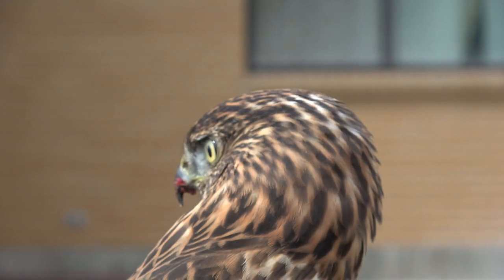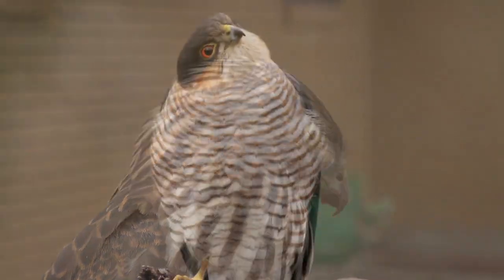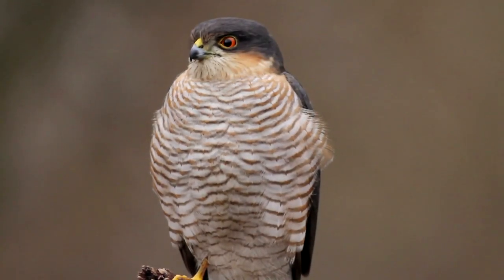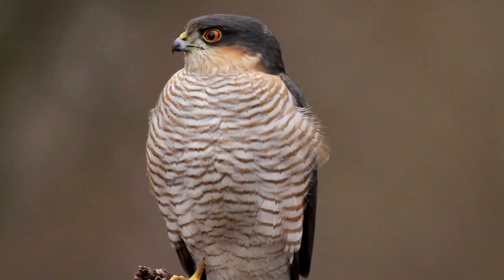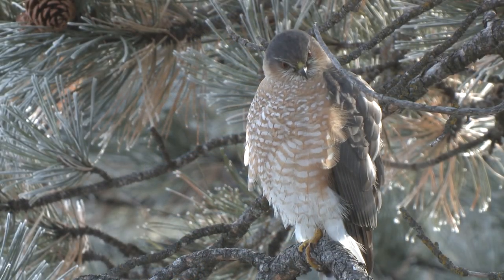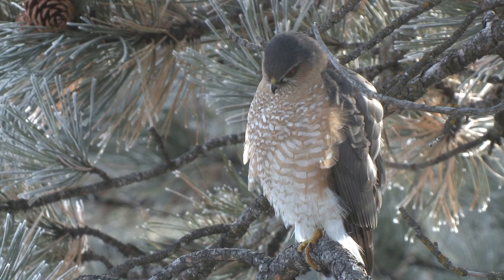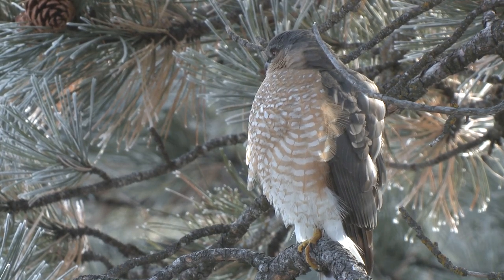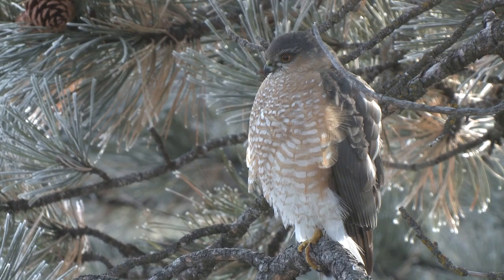Most falconers live in situations where they have to have a job to keep a roof over their head. Falconry can very wonderfully put food on the table, but it's probably not going to put a roof over your head. So your choice of bird is factored into that equation — how much time do you have to fly your bird? Is there open country nearby? Is there appropriate game accessible for the bird you have? There are all kinds of factors. But accipiters — let's talk about some specific ones.